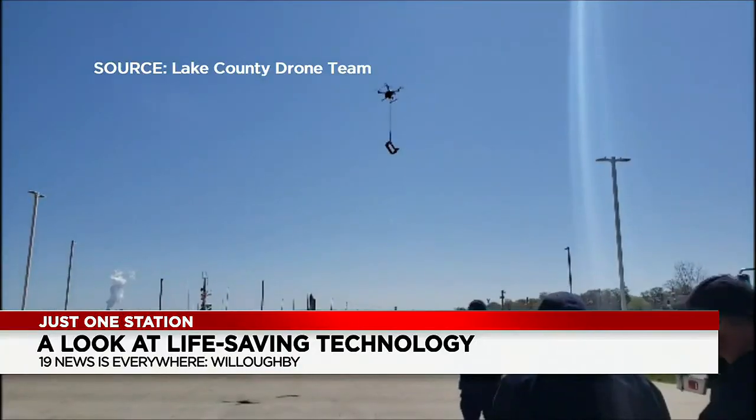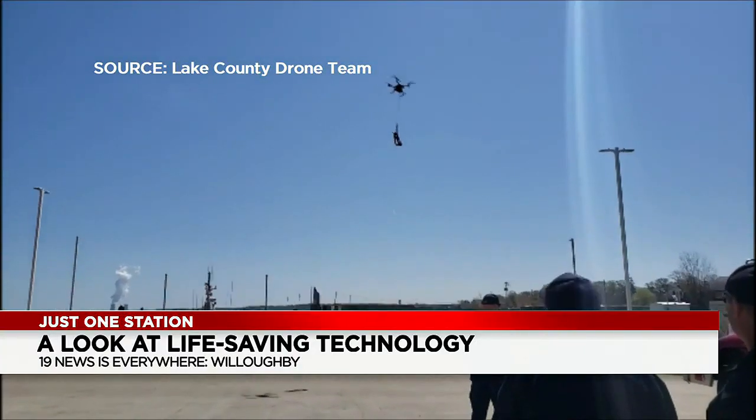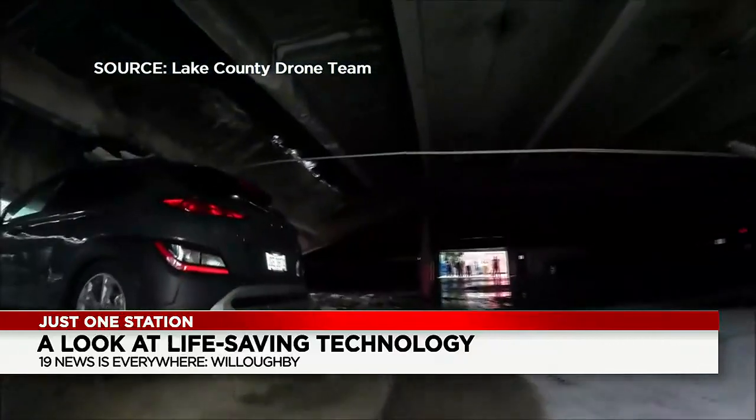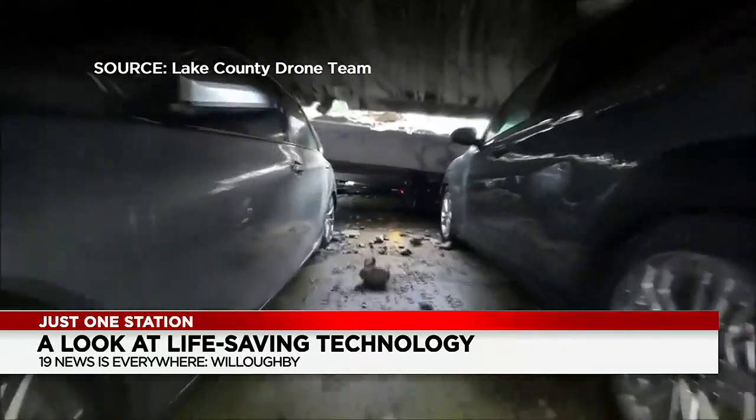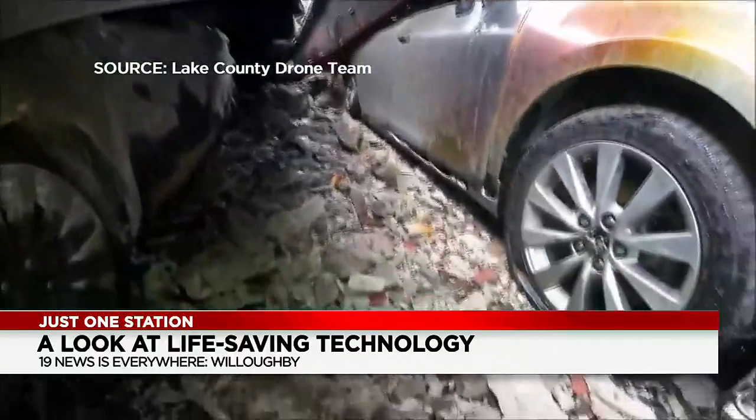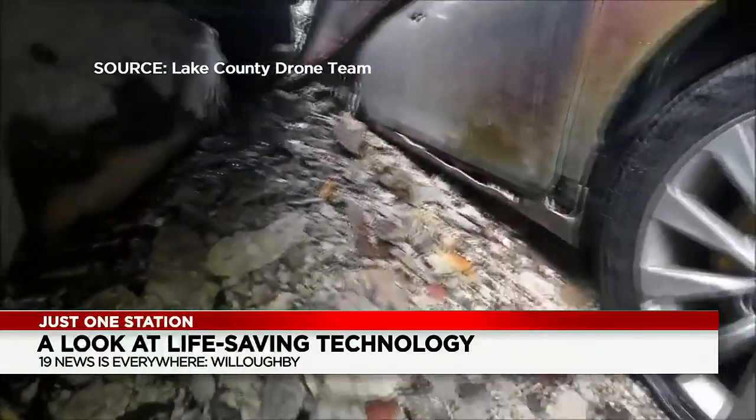We went through it all — on water rescue, on ice rescue, we can deliver lines, we can deliver life jackets. Structural collapses, we can get into small spaces and try to look for survivors or people that might be injured or hurt. Whereas if you put people in those same situations, the risk is very, very high. Here's footage of recent drone team missions where every second counts.